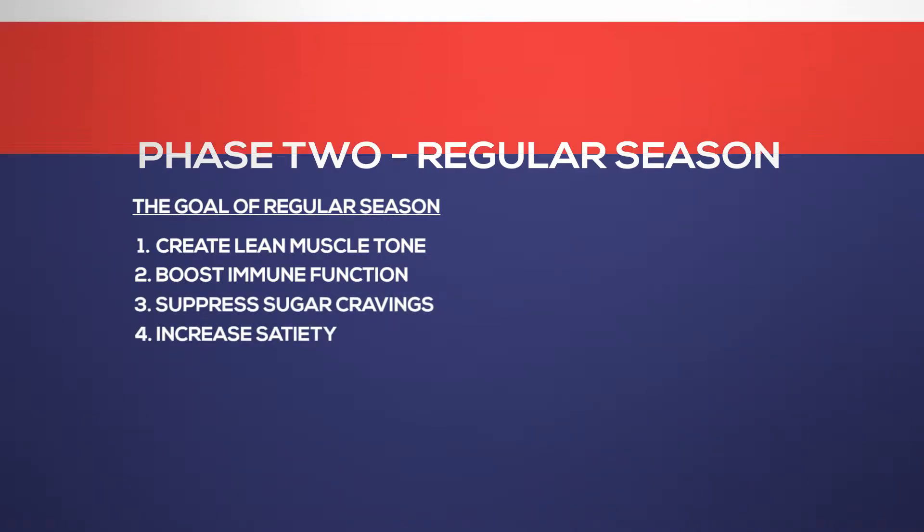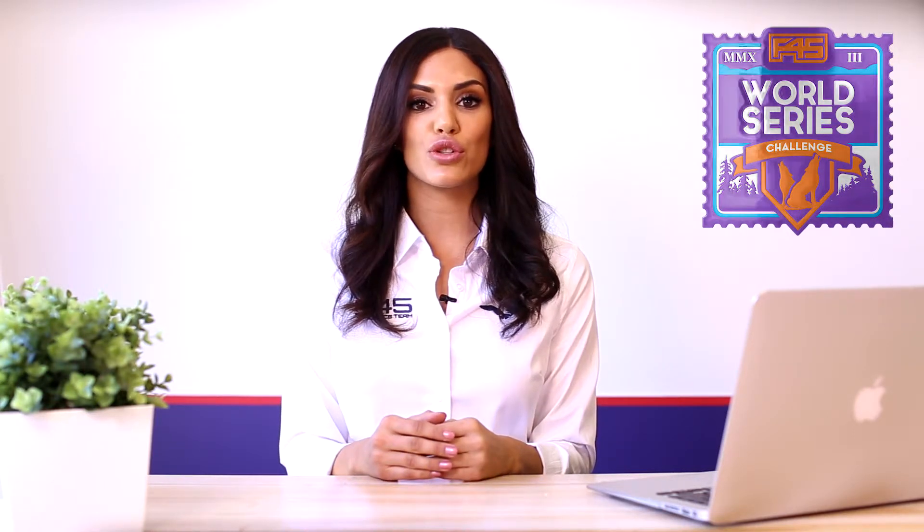The final phase of the challenge is World Series. This phase is the ultimate fat stripping phase, which is based on a high fat, low carbohydrate eating plan. A low intake of carbohydrates will regulate insulin levels, which is the hormone released by the pancreas to remove glucose from the blood. Reducing your insulin levels has scientifically proven to reduce stored body fat, and low glucose production will encourage fat stores to be used as the energy source during these final two weeks.